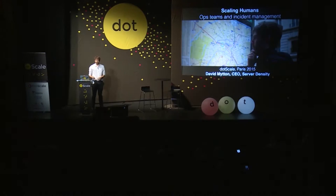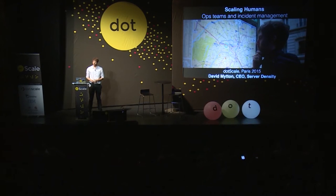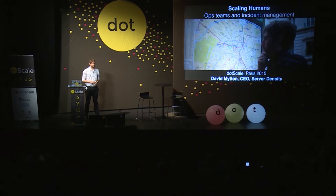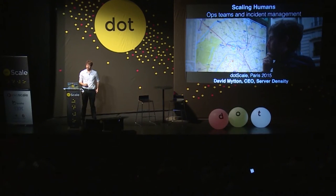Good morning, everyone. I'm going to be talking to you about the human side of operations, looking at the principles behind good ops teams and how to handle incident management.